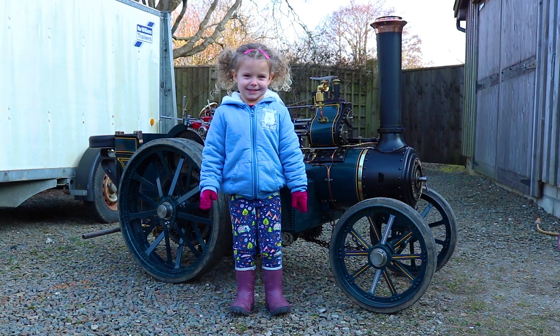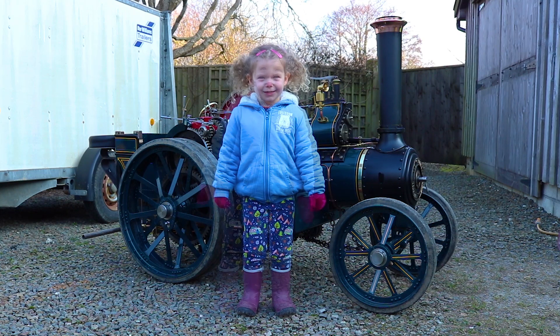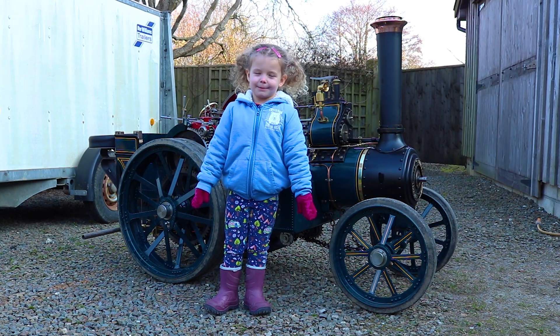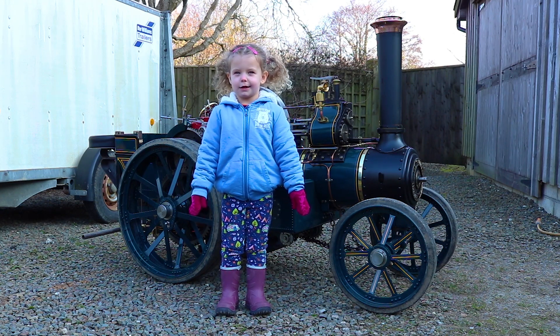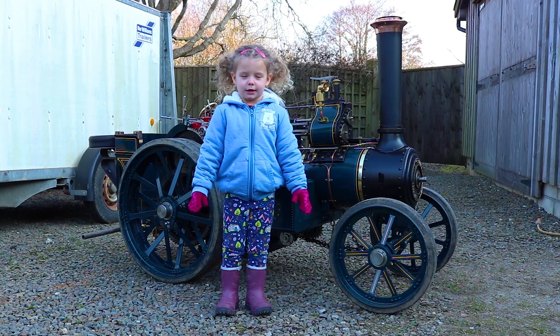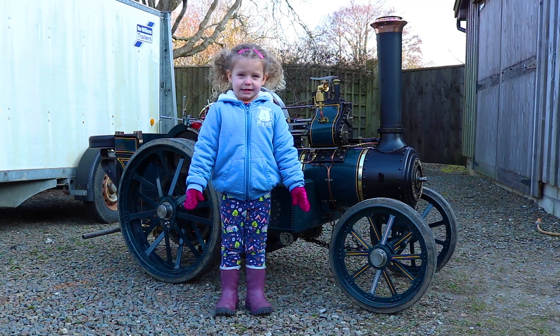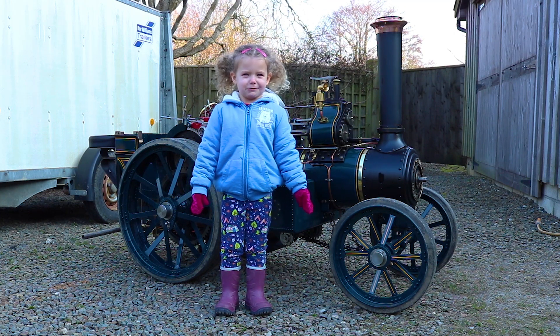This is science. This is Uncle Chris's steam engine. We put water in the engine. We then make a fire. The fire warms the water and it makes steam. The steam has lots of energy. It makes the engine drive forwards.